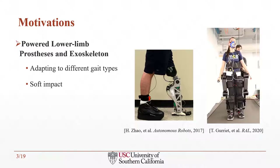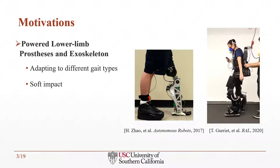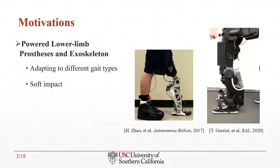Another important application of bipedal robot legs is powered lower limb prostheses and exoskeletons, which can be very helpful for disabled people going through the rehabilitation process. These devices require a control framework that will allow them to adapt to different gait types depending on the user while having soft impact to traverse through rough terrain.